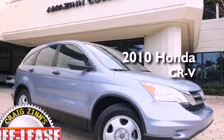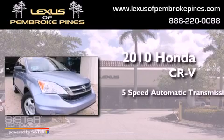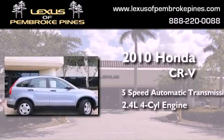This is a 2010 Honda CR-V. This crossover has a 5-speed automatic transmission and an inline 4-cylinder engine.